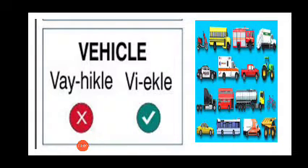Now let us see the picture on the right. You can see a lot of vehicles. It's not 'veh-icles', but 'vehicle'. Cars, buses, and trucks are all vehicles.